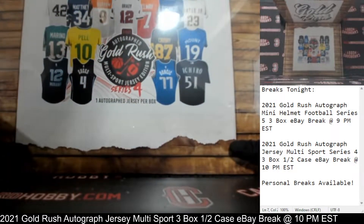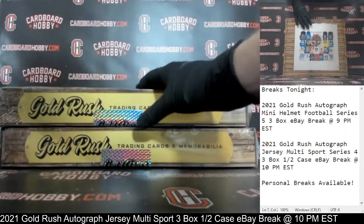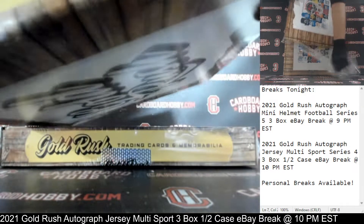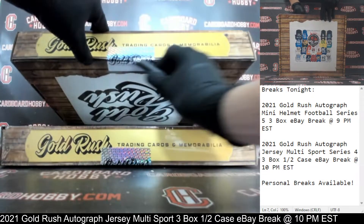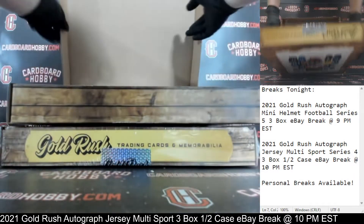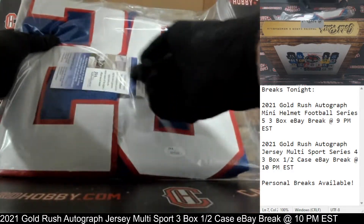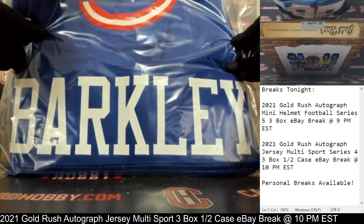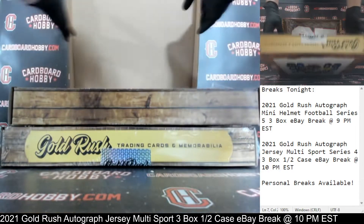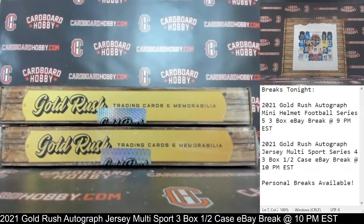Autographed jersey number two. Plastic coming off. Cracking the seal. Here we go. JSA certification and there's the auto. JSA cert there. Saquon Barkley. Beautiful Saquon autographed jersey, it's really nice. Saquon Barkley, letter B. Owned by Netting World. Congrats, very nice Saquon. Beautiful jersey.